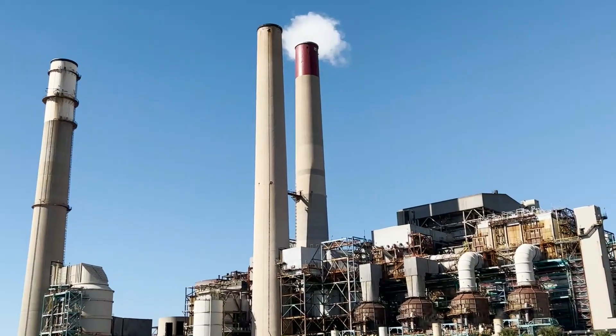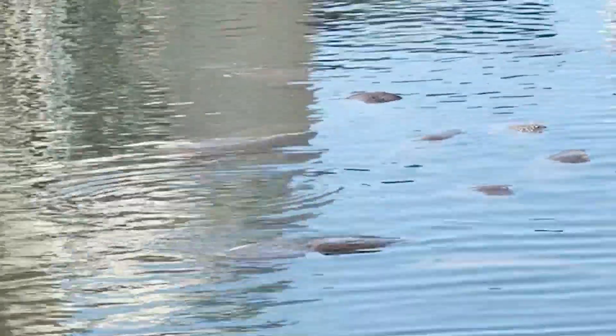The manatees work near this giant factory during the day. It also discharges warm water and the manatees love it.